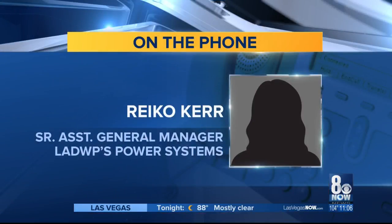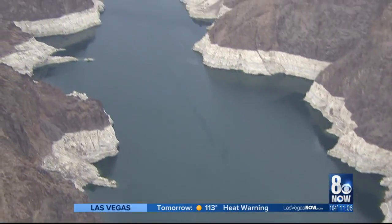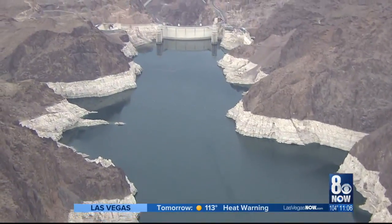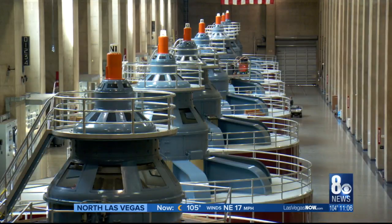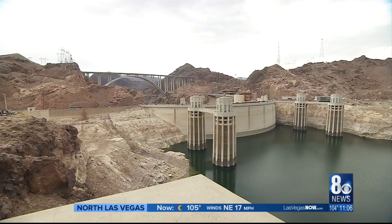We're trying to look long term for how we integrate higher levels of renewables and allow Hoover Dam to reach more of its potential. It runs at a very low capacity factor at about 20 percent, which means there's a lot more water you can run through it to produce more energy.